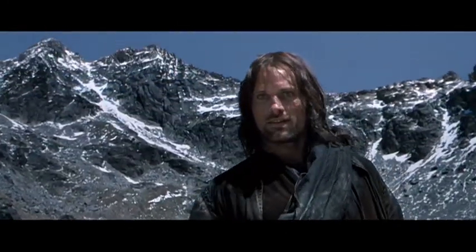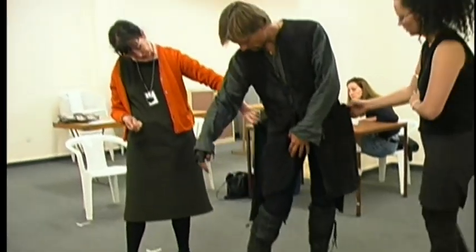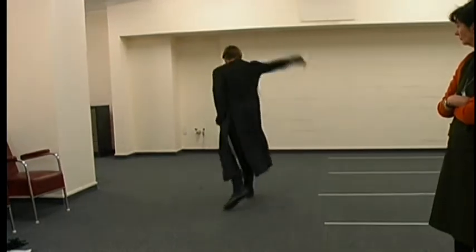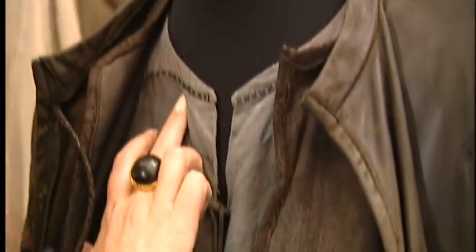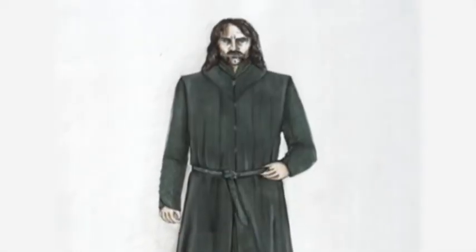The Aragorn costume — we workshopped that one so much with Viggo. Nailah was wonderful in that she allowed me to be part of that process, so that we could give the character and give Peter something that visually appealed to him and felt right. But for me, it was comfortable. We put a lot of detail into this because the idea is that for Viggo as an actor, as he puts on this costume layer by layer, he is putting on that character.